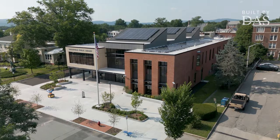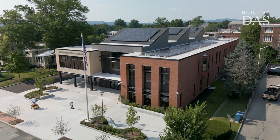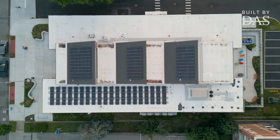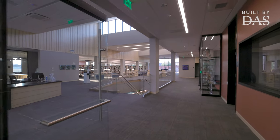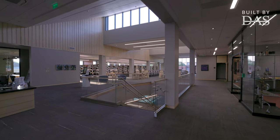We decided early on in the process that we were not going to use fossil fuels in the building, so the building is all electric, and that was one of the drivers for the photovoltaic array up on the roof. We sloped those sections of the roof so that they are more efficient. When it's bright outside, the light sensors inside will automatically dim the lighting down so the light stays even and we're using less energy. That's called solar harvesting.